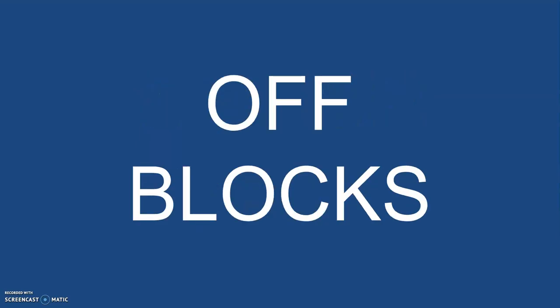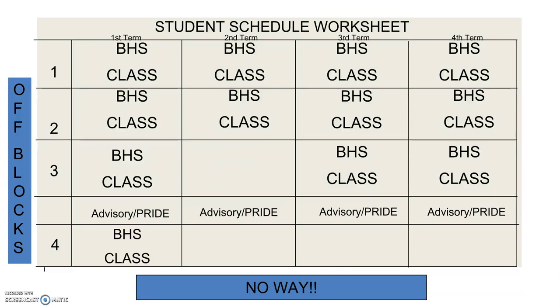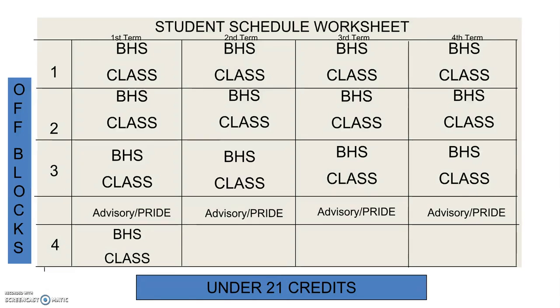Senior year off blocks — that's a hot topic. If students are at 21 credits starting their senior year, they may have one off block per quarter. That is a family decision. They can certainly have a full schedule, but if they do want an off block and their credits are up to date, they can have one per quarter. They will not be allowed to have two off blocks in one quarter. If a student has not earned 21 credits by the start of first quarter of senior year, they will be expected to take four classes until they've hit 21 credits and can then have an off block.